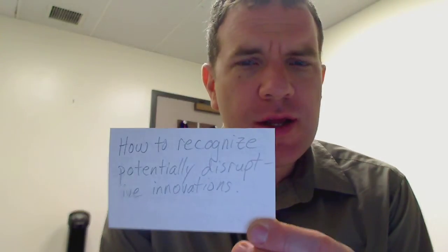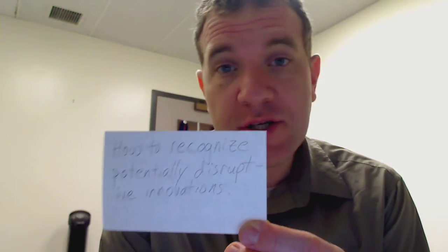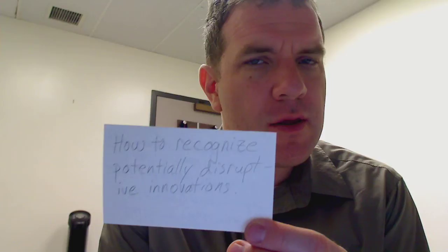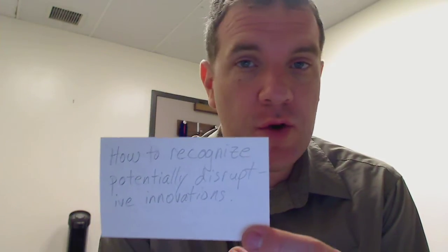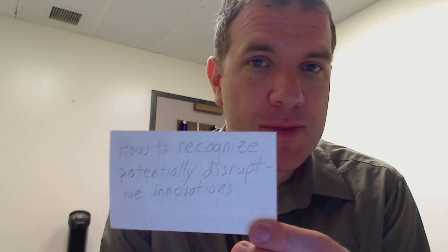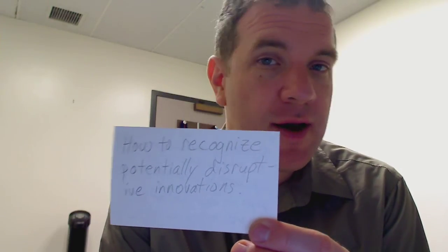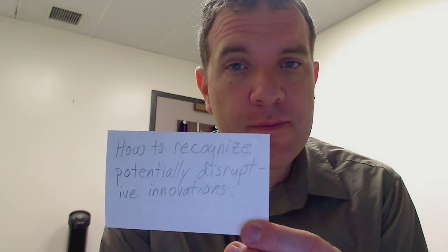How do you recognize potentially disruptive innovations? Not all innovations are disruptive, many aren't, but some will be. As a future manager, you don't want to be caught off guard by something coming up and eating away most of your customers as you pursue increasingly high margins and profitability with your existing products.